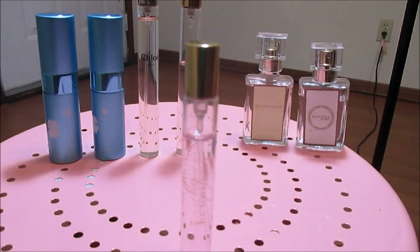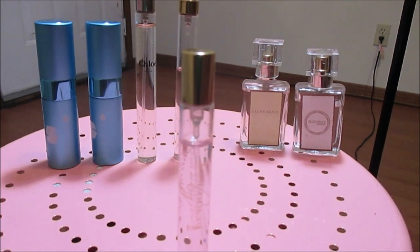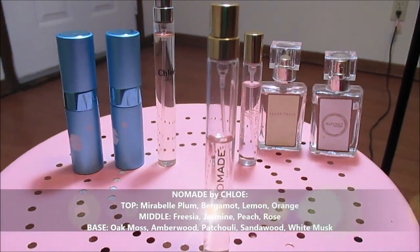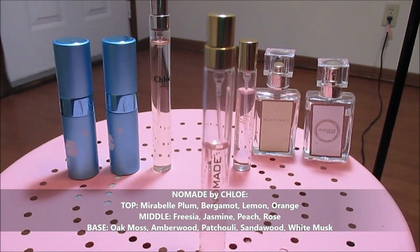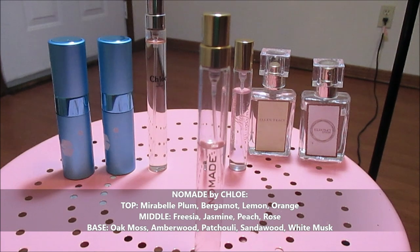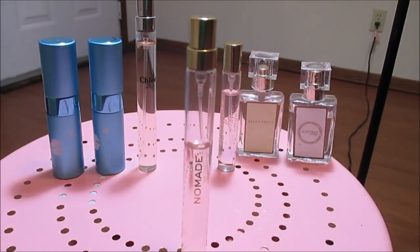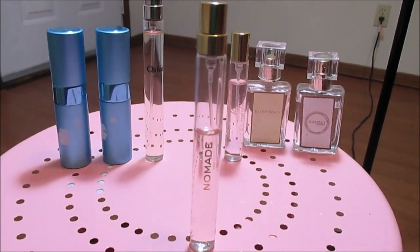If you want a quick description, think of a sparkly, free floral that has kind of a champagne fizziness to it. Next is Chloe Nomad in the travel spray. I regret getting this in travel spray because I wish I had the full bottle — I love this perfume so much. I thought when I got the travel spray that I'd wear it every once in a while, but I went through a phase where I was wearing it every day and then had to calm down so I wouldn't run out.